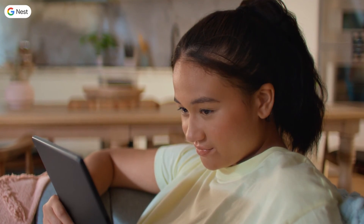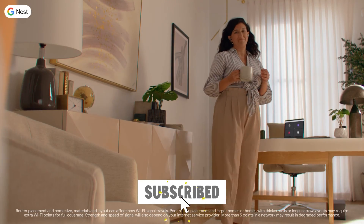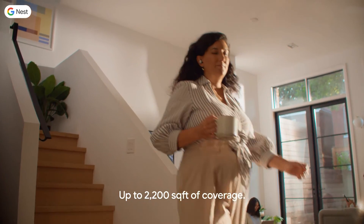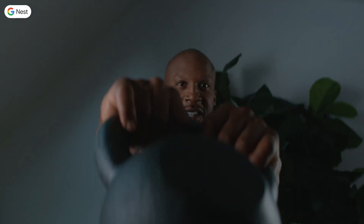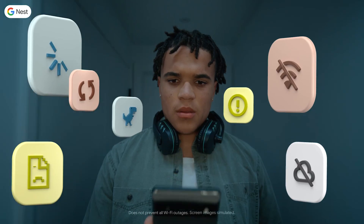Please remember to give this video a thumbs up if you found it useful, and to subscribe to our channel for more tech reviews and advice. If you have any questions or suggestions for products you'd like us to review, please leave a comment below. Thanks so much for watching — be sure to subscribe to our channel to stay updated, and we'll see you in the next video.